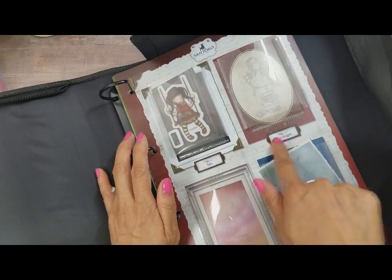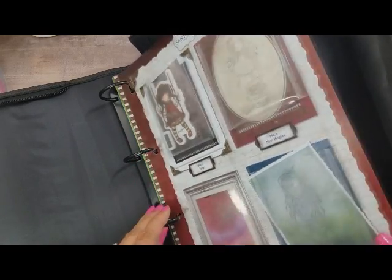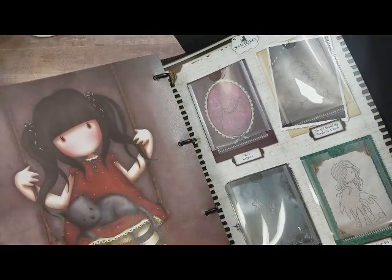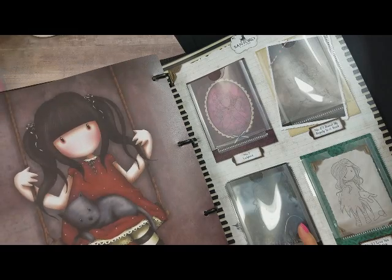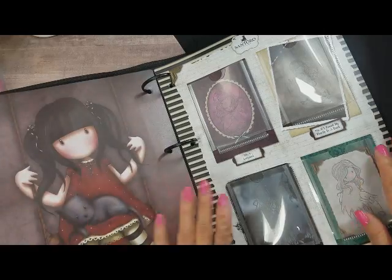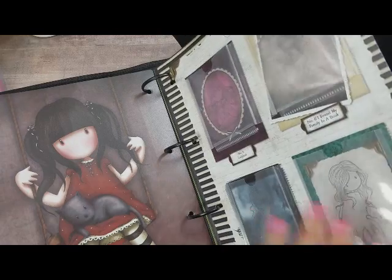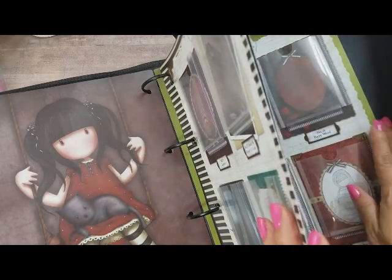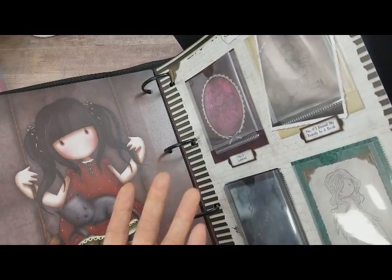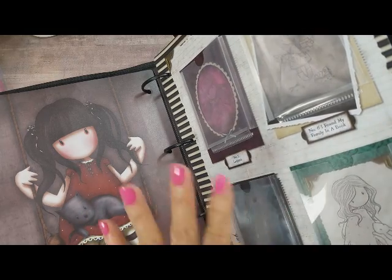The stamps actually have little labels on the bottom of the container — it's just a cute way to store them. The first one you get is Ruby, and you get this beautiful picture of Ruby as well. They come with four pockets per page, and I believe you can store as many as 40 in here. I think right now the collectibles are a total of 40 stamps.